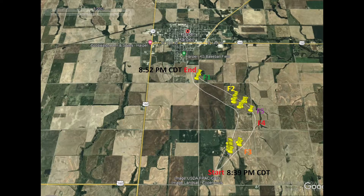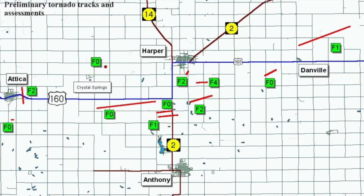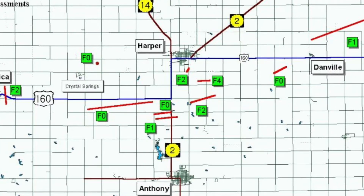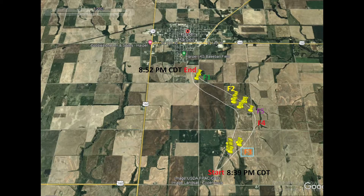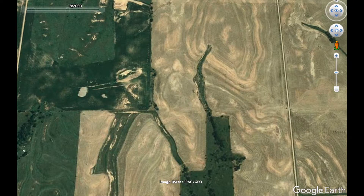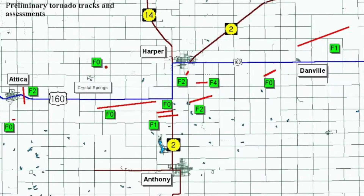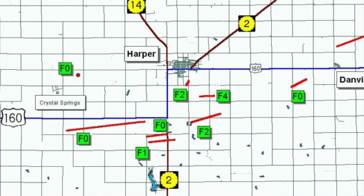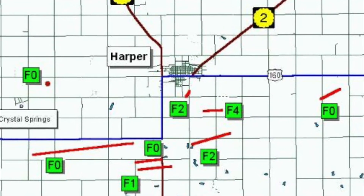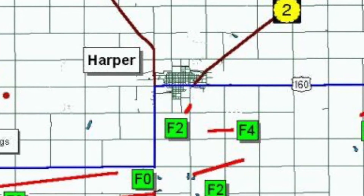Finding a start point for this tornado was pretty difficult, since it formed in the middle of an open farm field. However, I used both Google Earth Pro and radar evidence to try to find the most likely track of the storm. The storm began southwest of the home that received the F4 damage and gradually got large as it moved to the northeast, where it destroyed a lot of trees in rural countryside. The National Weather Service, however, had the storm simply moving two miles to the east, which clearly was not the case.